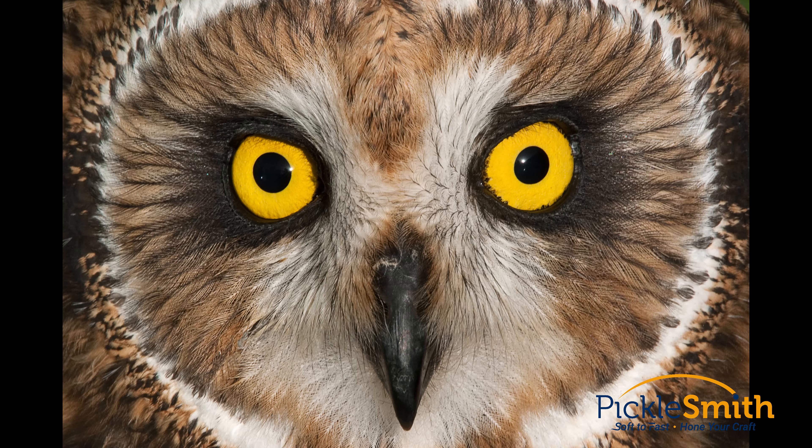Some animals have their eyes on the front of their heads, like you and me. These animals are called predators — they want to eat the other animals called prey. Predators have their eyes on the front of their heads so they can focus better and have better depth perception. So what does that have to do with you in pickleball?